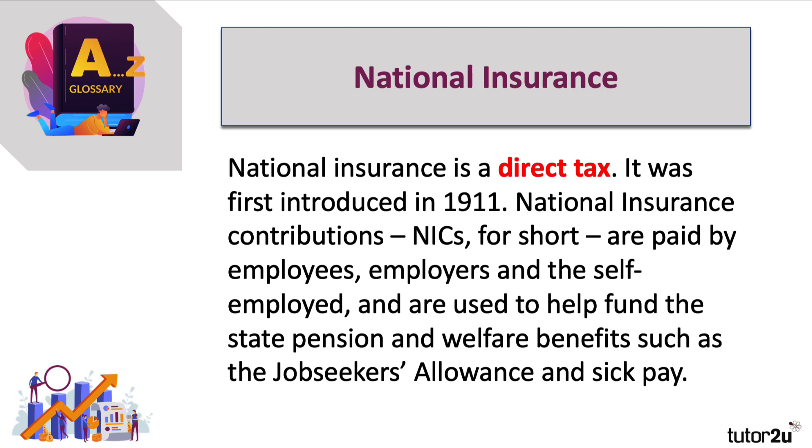National insurance contributions, or NICs for short, are paid by both employees — people in work — and employers, the businesses who employ them, and also the self-employed. These are direct taxes paid by both employees and employers, and the general idea is that it raises money through a national insurance system to help fund the state pension and things like welfare benefits, such as jobseeker's allowance, maternity pay, and sick pay.